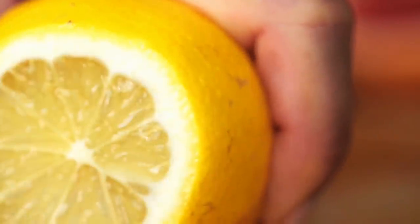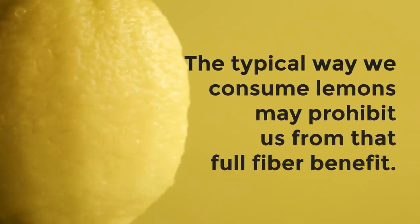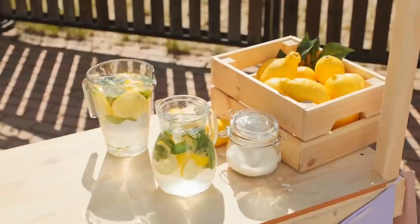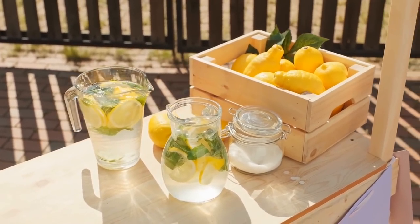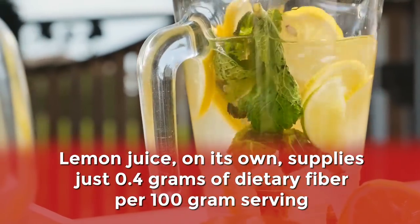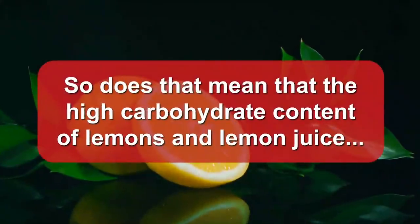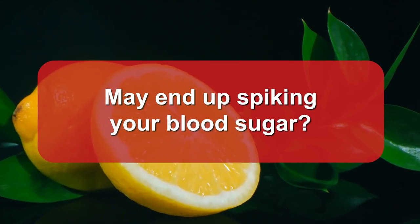However, while lemons have an excellent carb-to-fiber ratio which can help your body minimize the risk of a blood sugar spike, the typical way we consume lemons may prohibit us from that full-fiber benefit. After all, you probably don't make a habit of eating a whole lemon. Chances are, when you grab a lemon, you're really just utilizing the juice within. Lemon juice, on its own, supplies just 0.4 grams of dietary fiber per 100 gram serving, which is a significantly smaller dose of fiber than you'd get eating 100 grams of whole lemon. So does that mean the high-carbohydrate content of lemon juice may end up spiking your blood sugar?